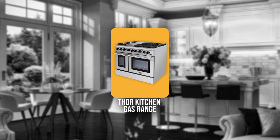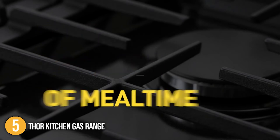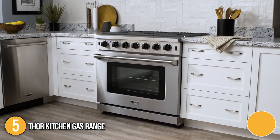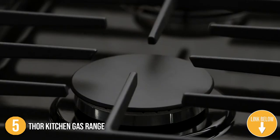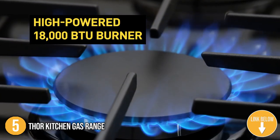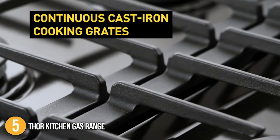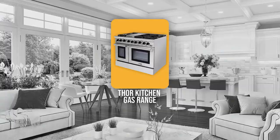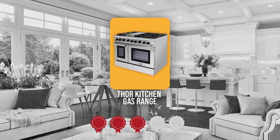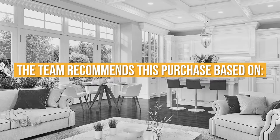The fifth gas range on our list is the Thor Kitchen Gas Range. This absolute behemoth of a unit from Thor Kitchen boasts a double oven and a griddle on top of six burners. Measuring 47.88 x 27.4 x 37.2 inches and weighing 419 lbs, it is no wonder how a bunch of features can be packed into one package. TrustedShoppingGuy.com has awarded the Thor Kitchen Gas Range a 4 badge rating.